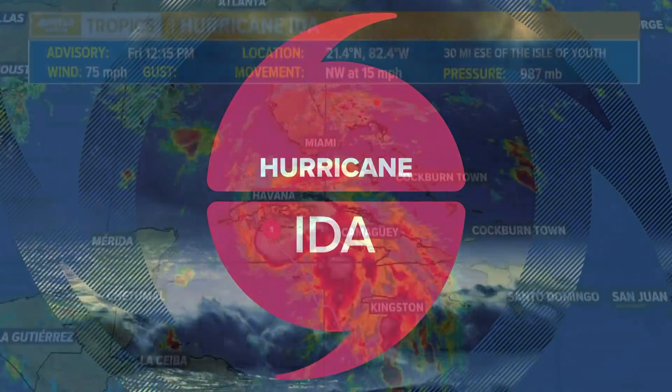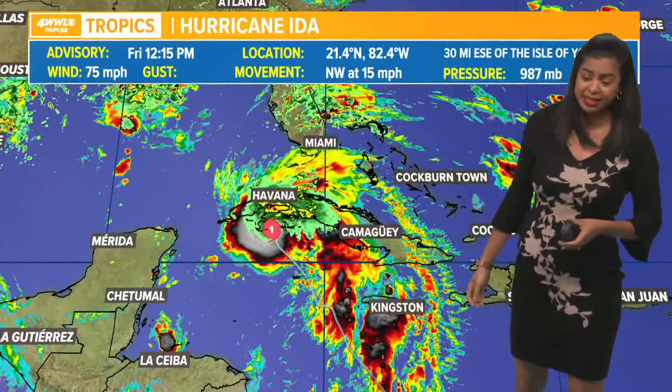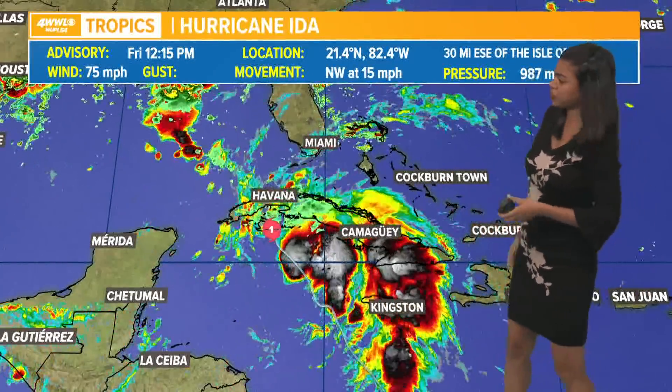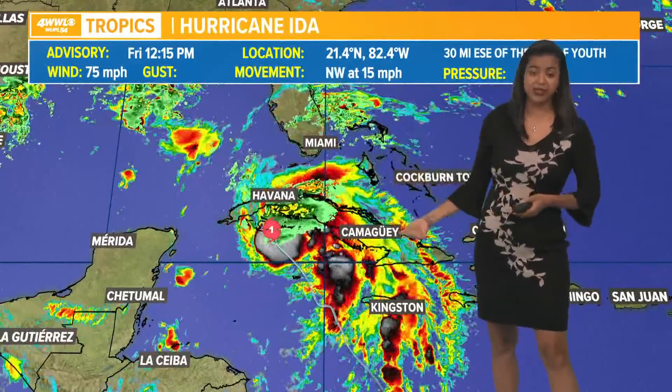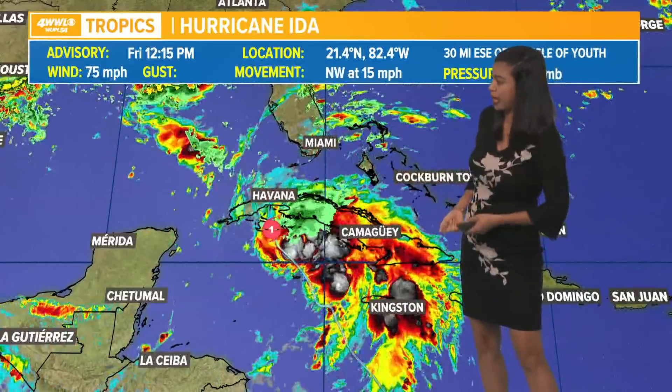This system is continuing to become better organized as time goes by. It definitely has that look to it as we take a look at that enhanced satellite imagery. We're really starting to see that convection trying to wrap around the center of this storm — that inner core. That's where you will find the strongest winds and the heaviest rain. It is moving to the northwest at 15 miles per hour, so it is moving at a good rate.